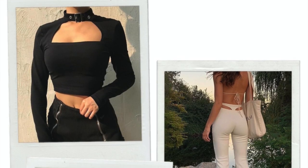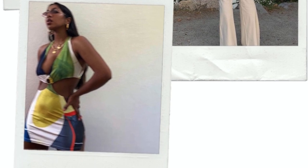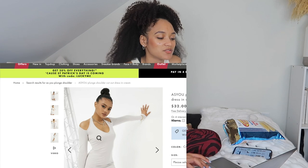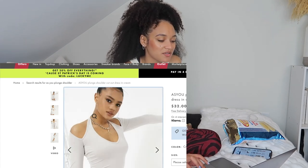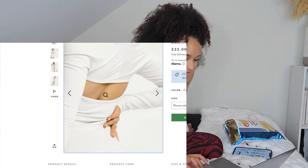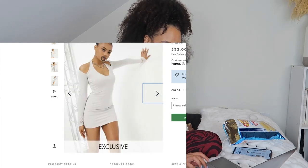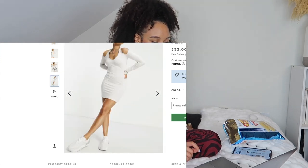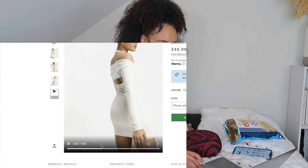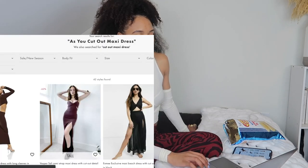Now we're moving on to the trend of cutout pieces. The first thing I think about when I think about cutouts is definitely cutout dresses. This one on ASOS is so cute — it has cutouts on the shoulders, and it also comes in black. It's got cutouts in the back too — that's actually really cute. It's definitely giving you some spice, not like your average little jersey bodycon dress.